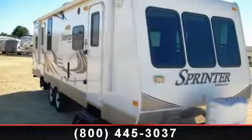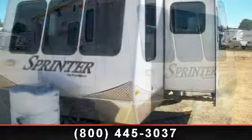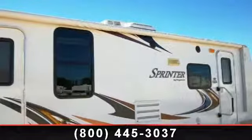Start planning your next trip in this 2010 Keystone Sprinter 282FLS. Whether you are planning on vacationing, adventuring or just relaxing, this travel trailer does it all.